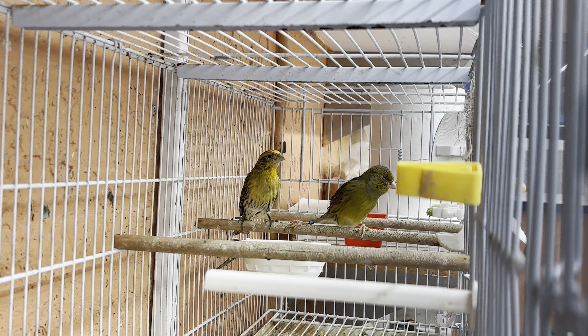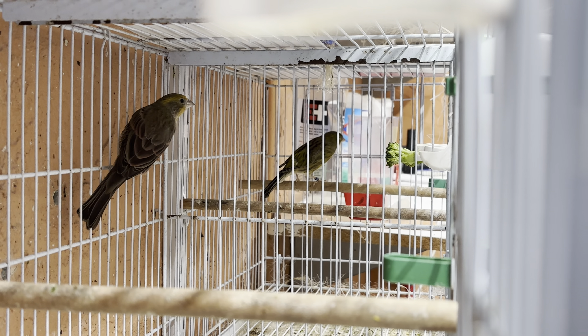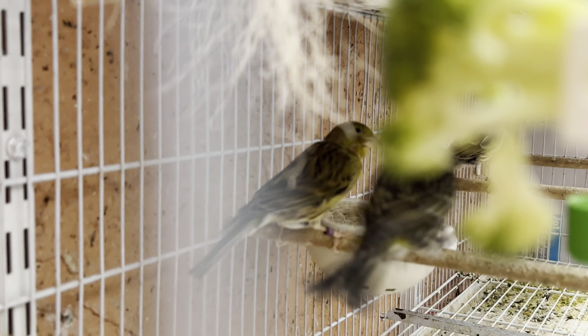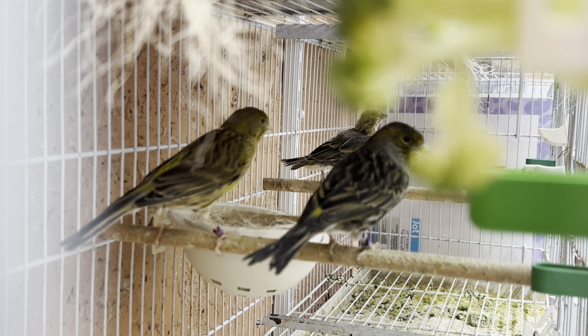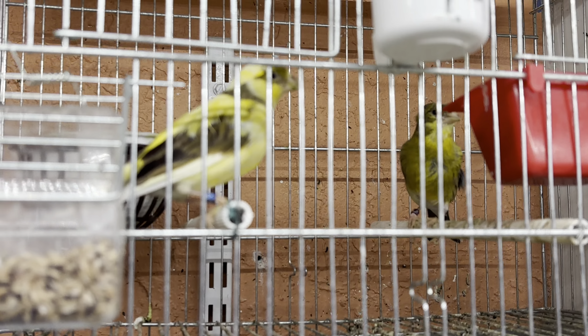Over here we have some females that we still use throughout the season, and over here we have more mules.